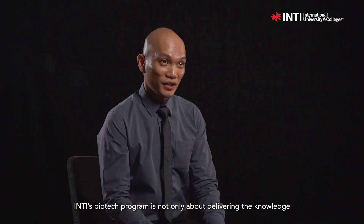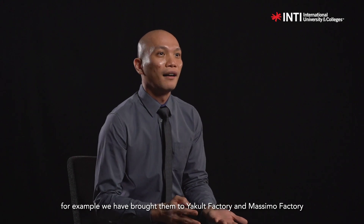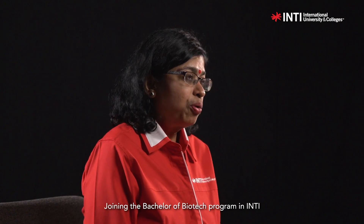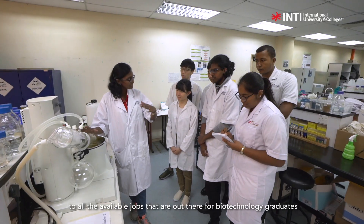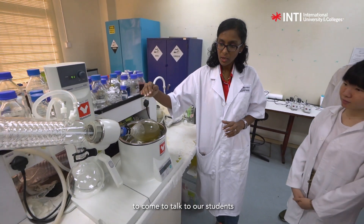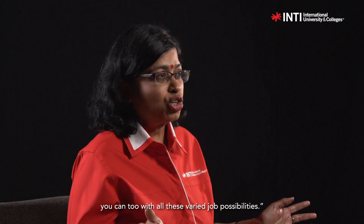Inti Biotech's programme is not just about delivering the knowledge. We will also bring students out for field trips — for example, we have brought them to Yakult and Massimo. That way they will know better about the industry. Joining the Bachelor of Biotech programme in Inti not only gives you industrial experience, it also opens your mind and your eyes to all the available jobs out there for biotechnology graduates. We seek the industry players and ask them to come to talk to our students. We have a career day where the alumni come over and tell the students, 'I made it in the biotechnology sector, you can too,' with all these varied job possibilities.